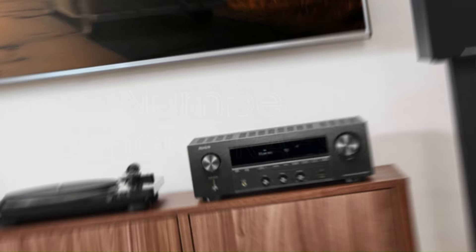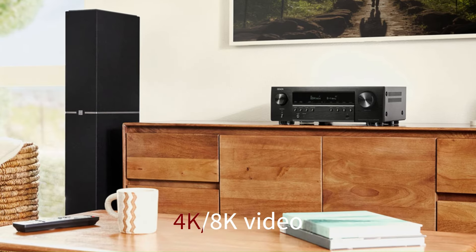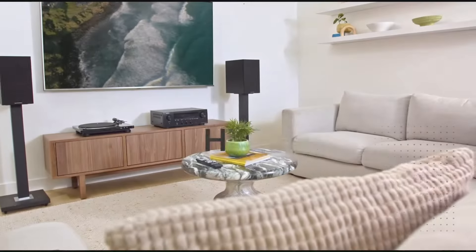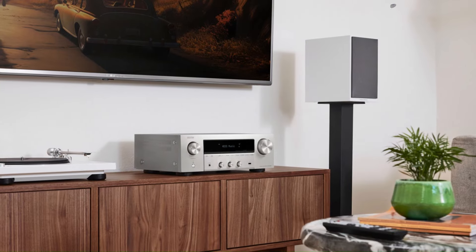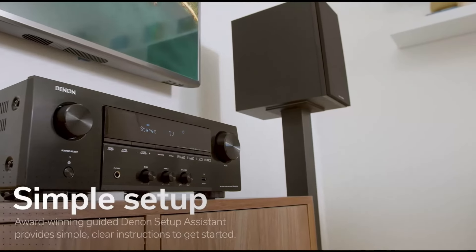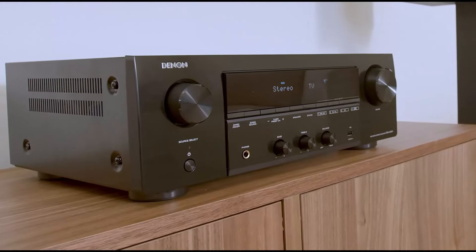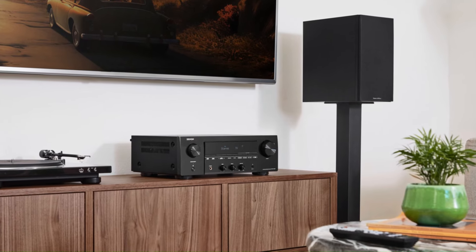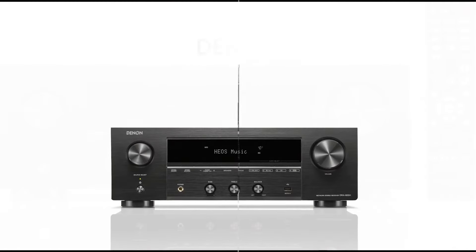Number 2: Denon DRA900H. The Denon DRA900H is a versatile stereo network receiver designed to deliver high-fidelity audio with modern connectivity features. It boasts support for 4K/8K video pass-through, making it ideal for users seeking to integrate both high-quality audio and video into their home entertainment setup. Powered by 100 watts per channel, the DRA900H supports high-resolution audio formats such as FLAC, ALAC, and DSD, ensuring a rich, detailed sound. The receiver comes with built-in HEOS technology, allowing for wireless multi-room audio streaming via platforms like Spotify, Tidal, and Amazon Music. It also features support for Apple AirPlay 2, Bluetooth, and voice control through Alexa, Google Assistant, or Siri. With advanced 8K HDMI and an intuitive on-screen interface, the DRA900H excels in both audio performance and user-friendly features, making it a solid choice for bridging traditional high-quality audio and the latest smart technology.